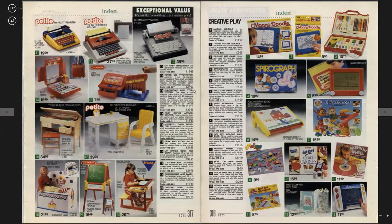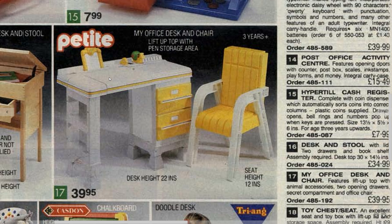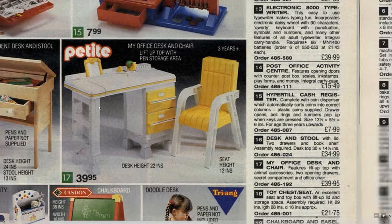Dolls, kitchen — exceptional value. I had this desk — the petit desk, my office desk and chair, I loved it. Apparently I used to keep guinea pigs in the drawers — I used to take them from outside and stuff them in the drawers, very strange thing to do. Features lift-up top with animal accessories. I absolutely loved that desk — it had a lift-up flap and a plastic chair, and it was amazing.